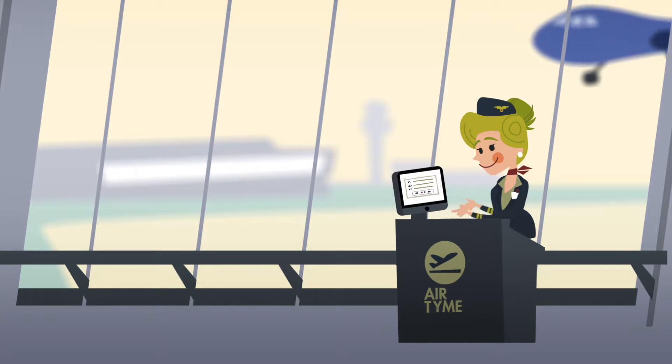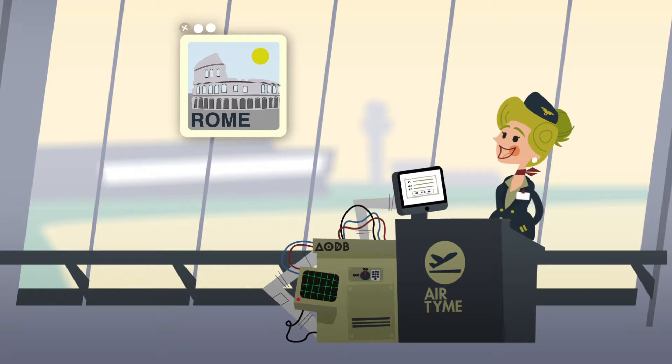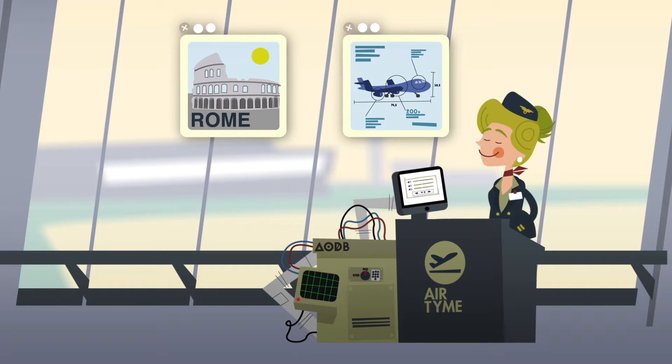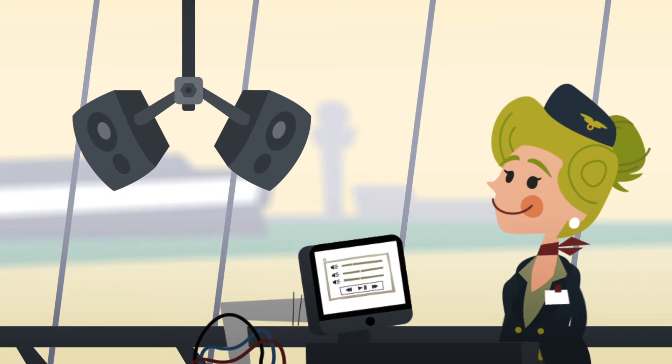The client runs on the PC at the gate and connects to the AODB, so the system knows the destination, type of aircraft, everything. You start the boarding process with a simple click. The system immediately makes clear what everybody needs to do.